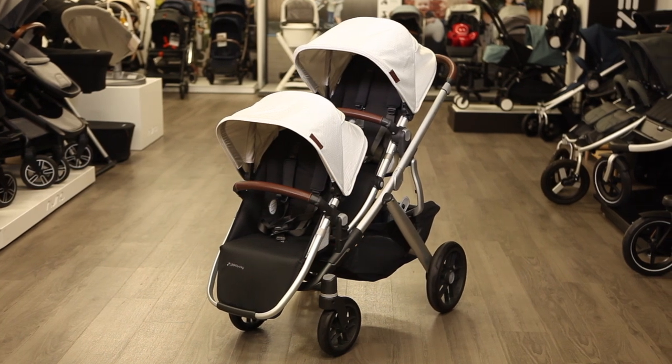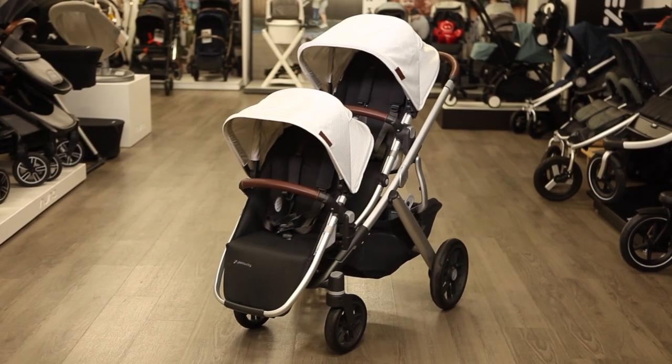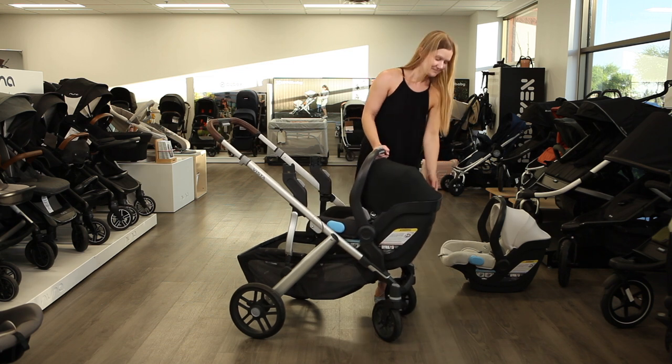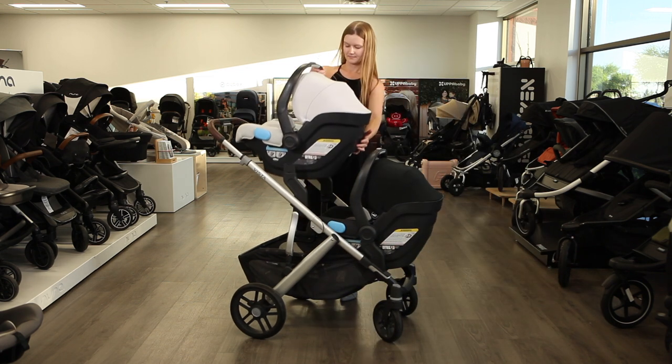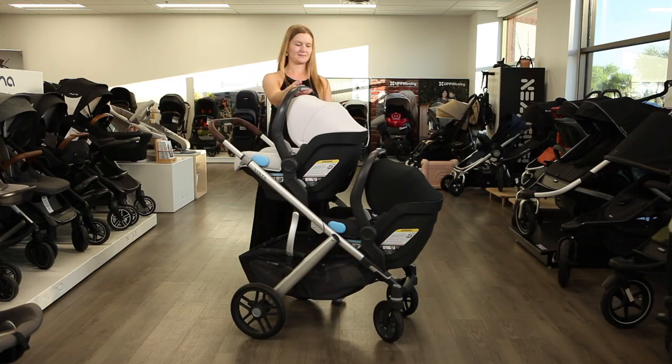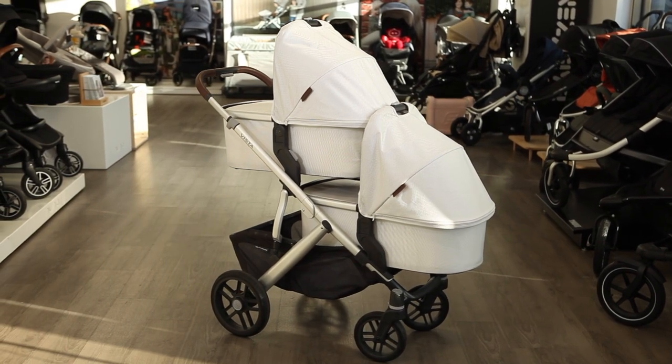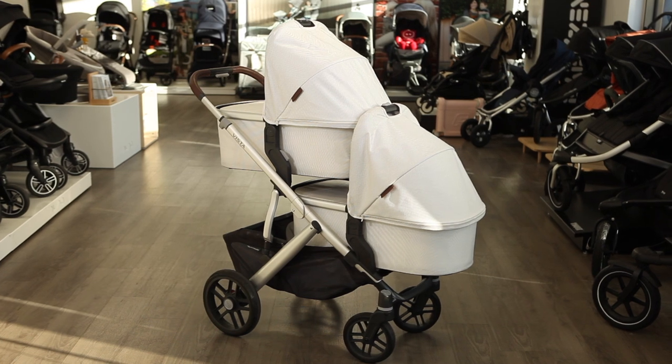With a lightweight frame and lots of storage, the UPPAbaby Vista V2 is perfect for parents with twins in tow. It is highly customizable, supports two car seats or bassinets for young infants, and grows with your children into their toddler years. The Vista V2 has many advantages for parents with twins and some drawbacks as well.